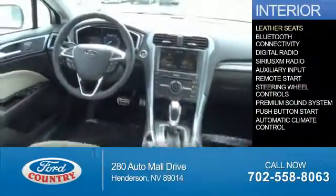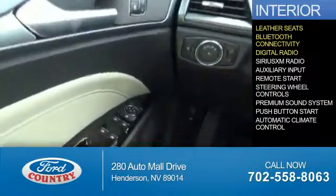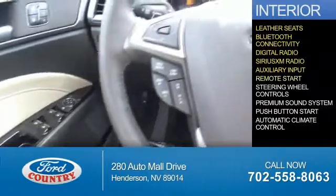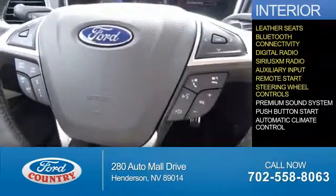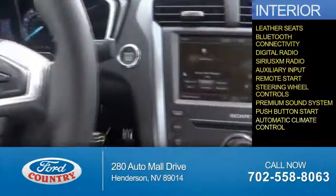On the inside, you'll find leather seats, Bluetooth connectivity, digital radio, Sirius XM satellite radio, auxiliary input, remote start, steering wheel controls, a premium sound system, push-button start, and automatic climate control.